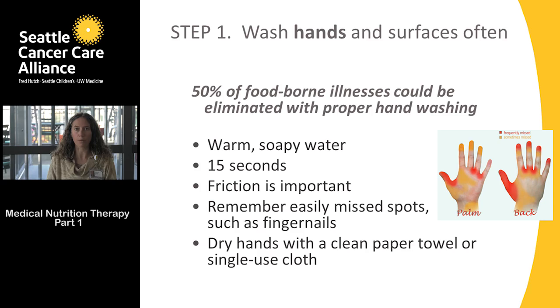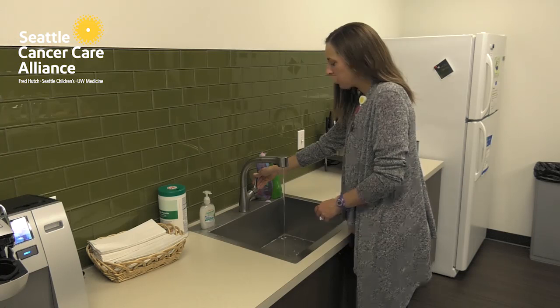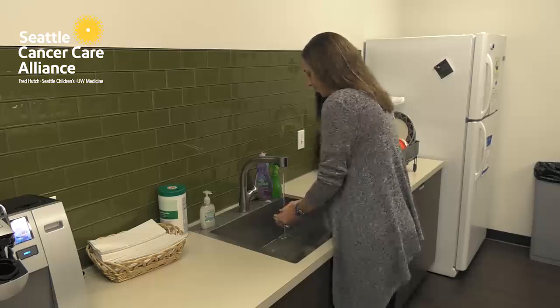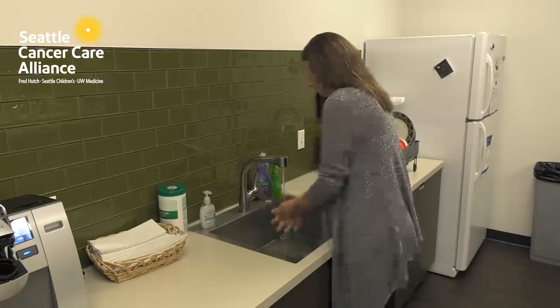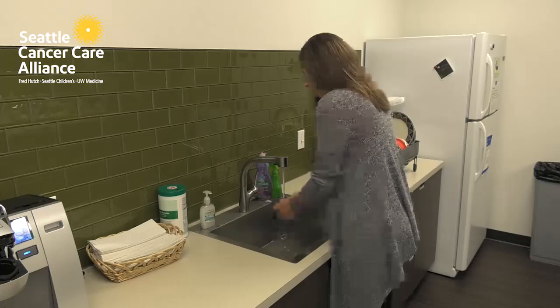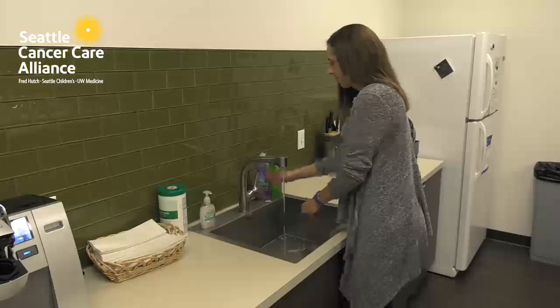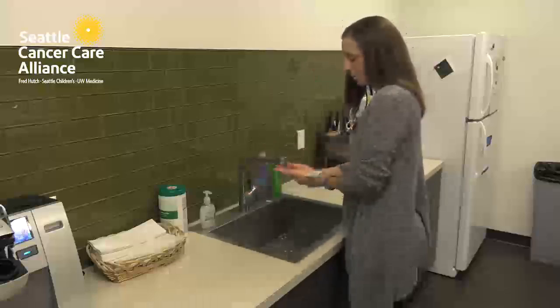In general, it's a better guideline to dry your hands with paper towels while you're following these guidelines. When washing your hands, use warm soapy water, use as much friction as you can for 15 seconds, and use a clean paper towel to dry your hands.